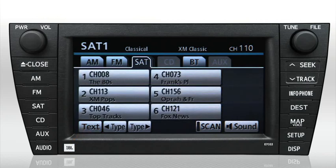To cycle through the satellite radio channels for a certain genre or type, press the type left or right buttons.